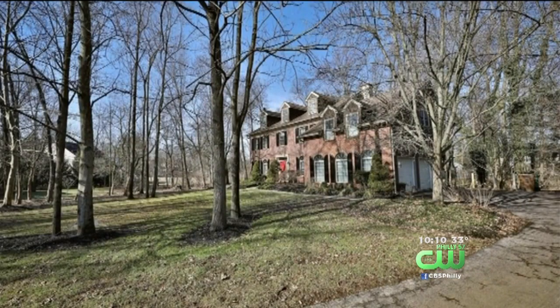In Maple Glen, I'm Kimberly Davis, CBS 3 Eyewitness News. I got nothing. You never know what's going on behind closed doors.